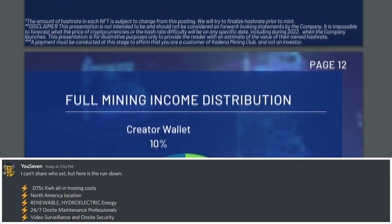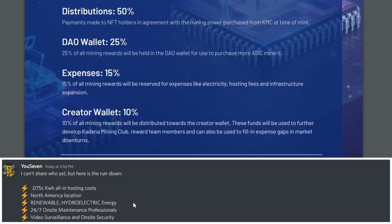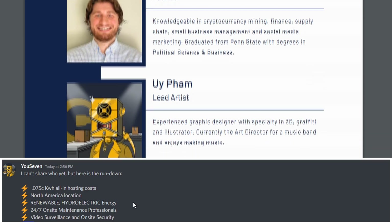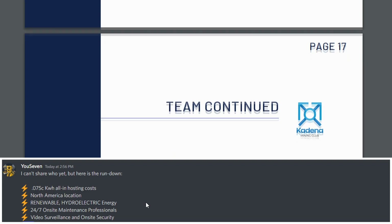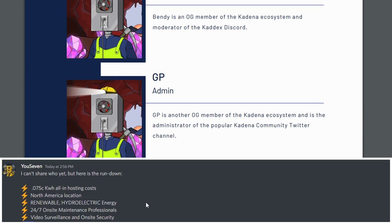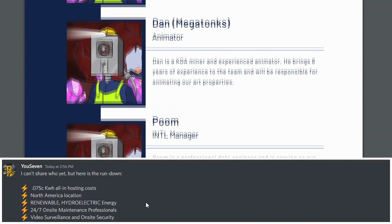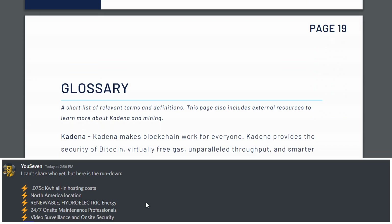They also say there are 24/7 on-site maintenance professionals. So if anything happens to their miners, they do have people on-site 24/7 to make sure everything is running smoothly. They also have video surveillance and on-site security. I'm very interested in finding out who their hosting partner is, and we have about a month to a month and a half before this launches — they are going to be confirming all the details prior to launch.